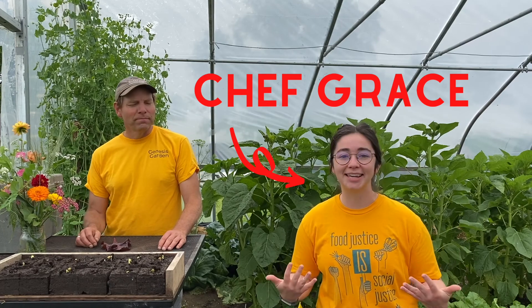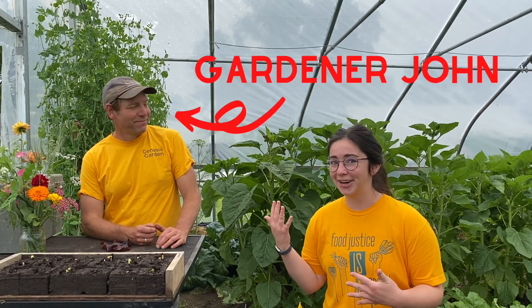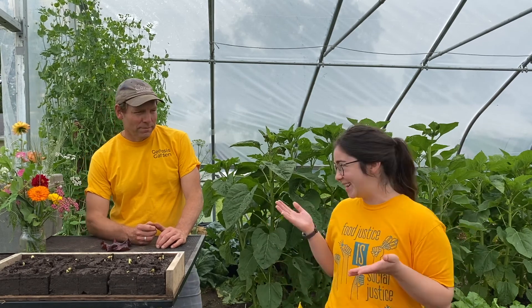Welcome to my garden. I'm Gardener John. Today is a special occasion. We are at Gardener John's Huge Garden, and we are going to learn where our food comes from, because it travels a really long way before it gets to the grocery stores and is brought to our houses. And we are going to see where that happens right here.